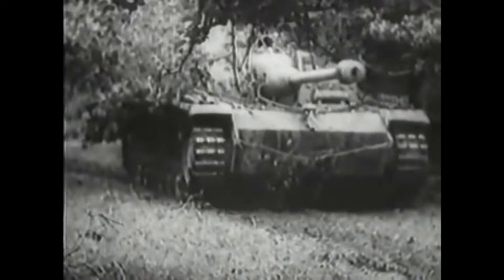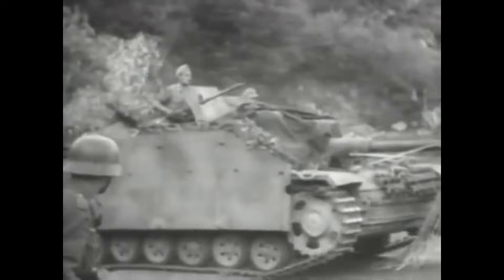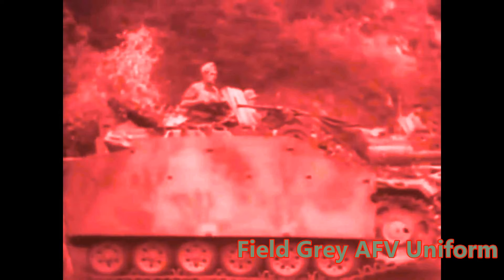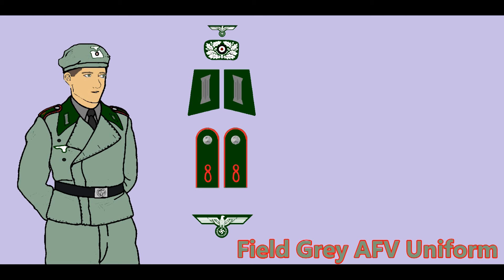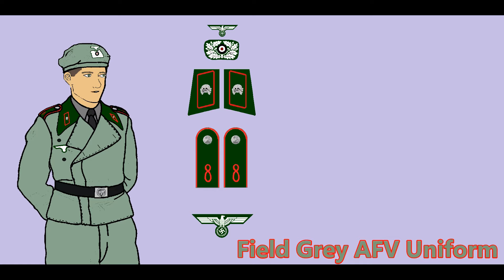The German army continued to expand after the beginning of the war. The assault artillery branch was created to operate the growing inventory of fully tracked, turretless, and sometimes open-topped self-propelled guns, tasked with providing fire support for the infantry. The black uniform worn by tank crews was considered too conspicuous for assault artillery crews who might have to dismount in forward areas, so a copy of the second pattern panzer jacket was created for them in field gray. Early jackets had a dark green collar, and photographic evidence points to the use of standard Litsen on the prototype jacket, with some earliest jackets featuring rhomboid collar tabs in matching dark green material piped in red with metal skull devices.